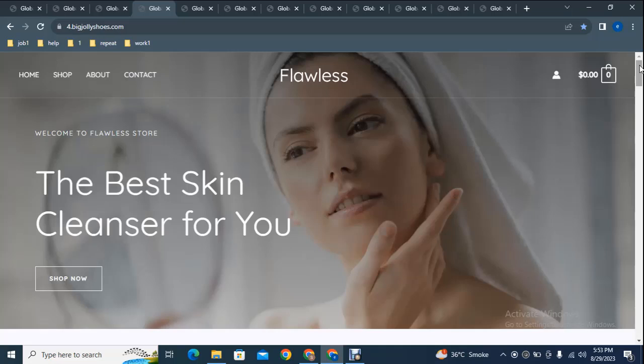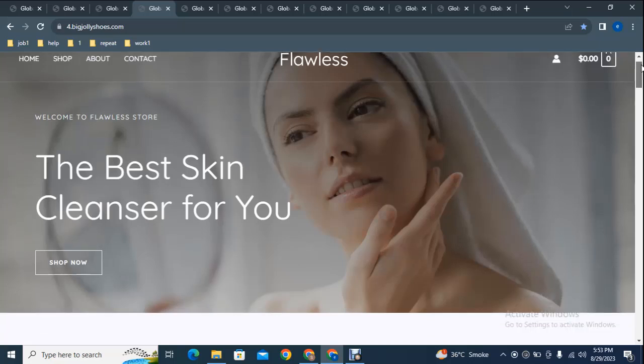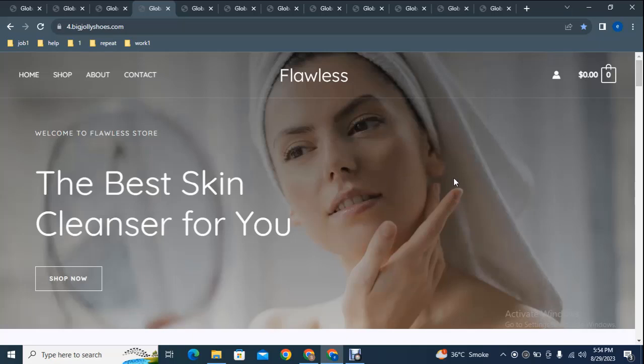Hey guys, welcome back to my YouTube channel. If you are planning to build a professional website for your skin related products, here you can see this is a professional website built on the WordPress platform with Astra theme. It has a professional header section with a logo and menu on the left side, and on the right side it has an add to cart and my account section.